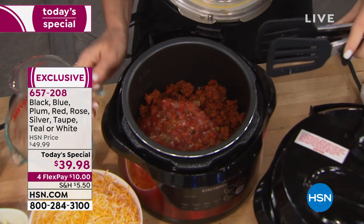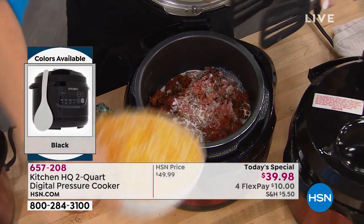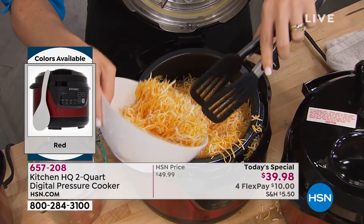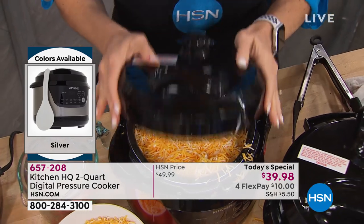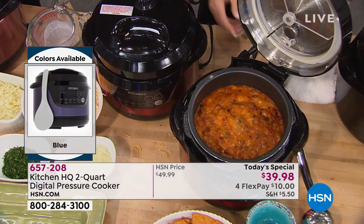The rose does look a lot like the taupe, but if you want the rose it's just a little more rose in color where the taupe is more neutral. We have been very busy today because the price is right, the function is right, it's got a one-year warranty, it's easy cleanup, and you don't have to plan for dinner.